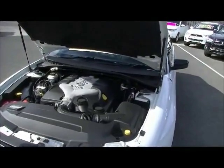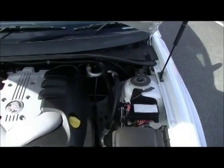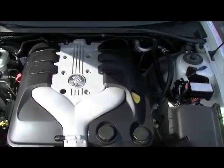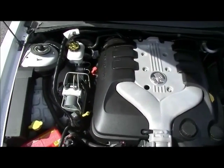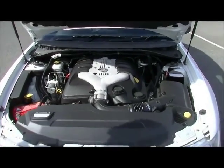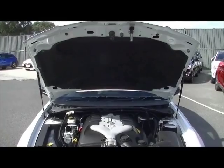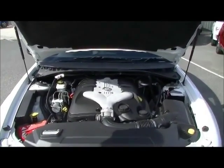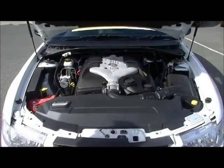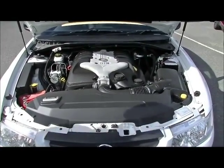Under the bonnet — and I love my Holdens — being the 3.6 litre V6, it's going to deliver you 175 kilowatts of power and 320 Newton metres of torque. At the same time it'll give you 11.1 litres combined per 100 kilometres. With a 75 litre fuel tank from factory, you're going to get just a tick under 700 kilometres out of a tank of fuel. Fairly good economy, but you've certainly got the performance here as well.